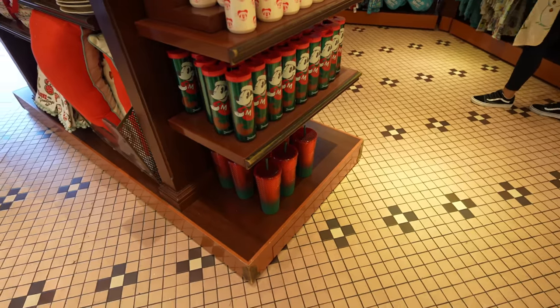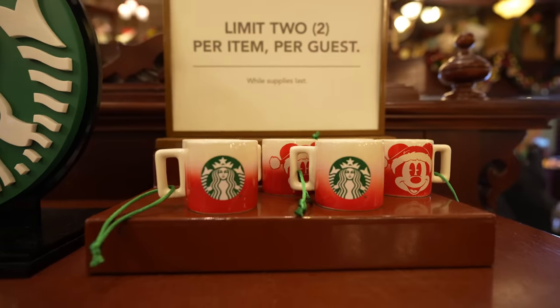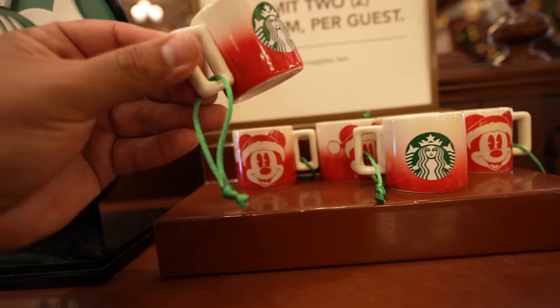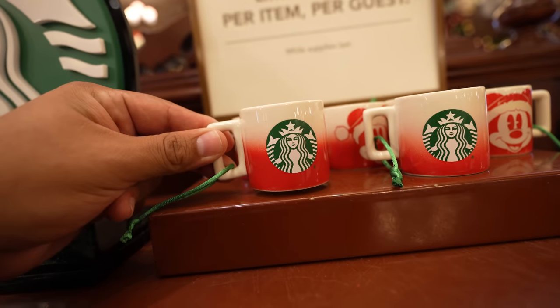Before we leave the Emporium, if anyone's looking for Starbucks tumblers or travel mugs, the Emporium has you covered — all three are in stock: the studded tumbler and the two travel mugs. I also almost missed this: they have an ornament that looks like a shot glass — pretty fun little find.